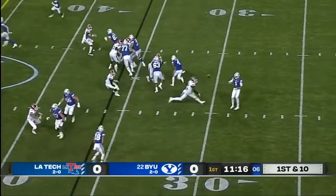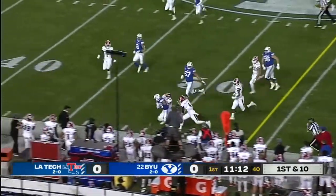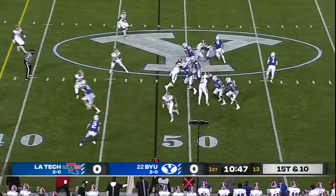Week one was more about power. Week two they were airing it out. They have been a big play offense as well. There's Gunnar Romney who changed direction. Defense forced the punt, their offense on the move.